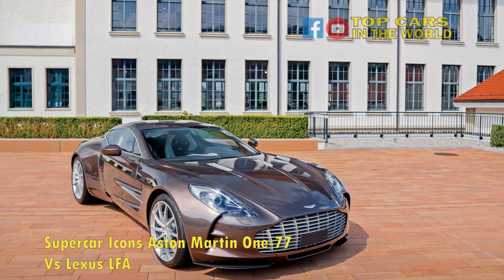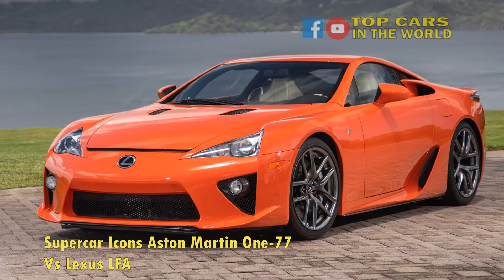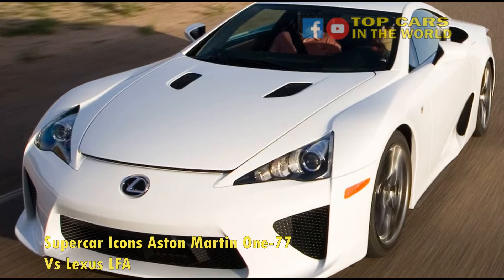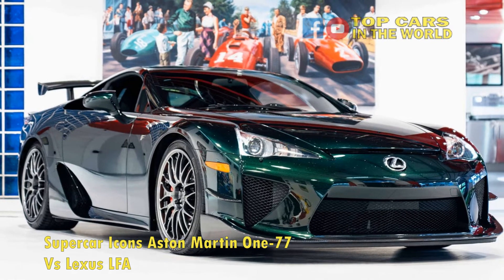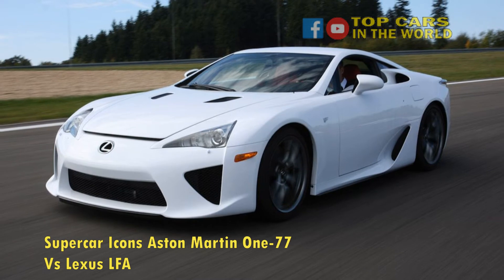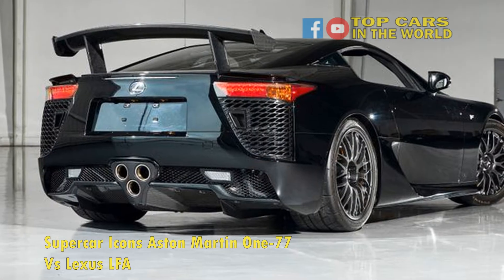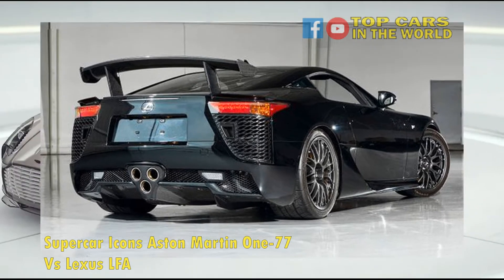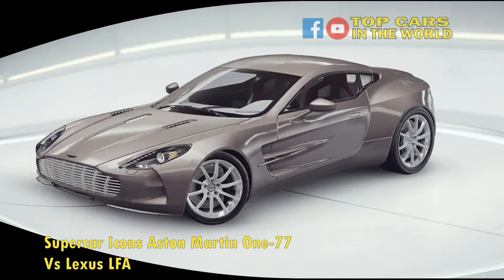The result is an incredible 4.8-liter naturally aspirated V10 engine that sounds insane, with some people going as far as to argue that it is the best sounding engine ever made. Besides the subjective beauty of the exhaust note, the LFA also has seriously impressive specs: 552 horsepower and 354 pound-feet of torque, a 0-60 mph time of 3.7 seconds, and a top speed of 202 mph. Furthermore, the car revs to 9,000 rpm, meaning drivers can maximally enjoy the glory of the V10 exhaust note.